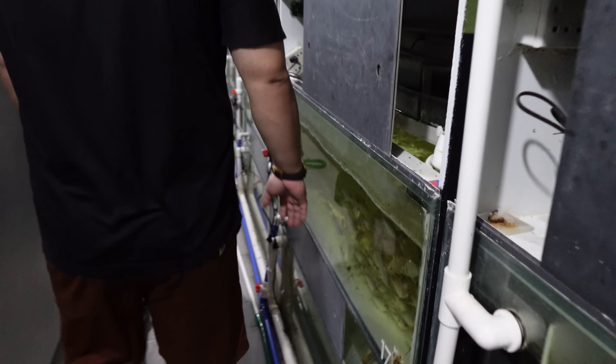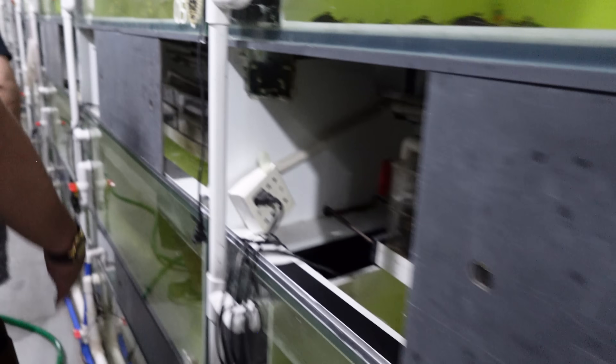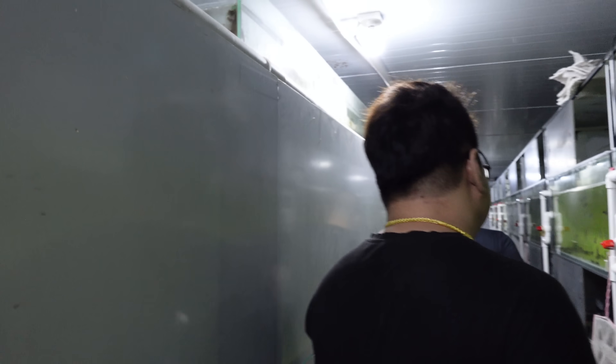Yo, there's so many mosquitoes here, man. Go fast, go fast. I know, I know. We're gonna get Zika and all types of stuff.